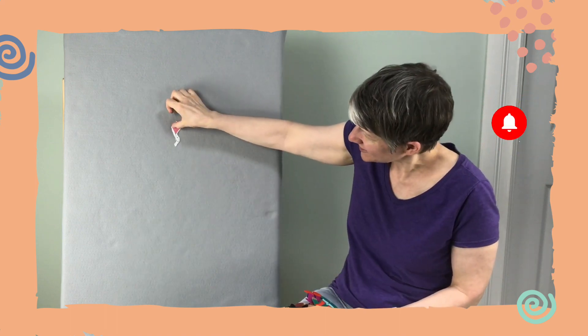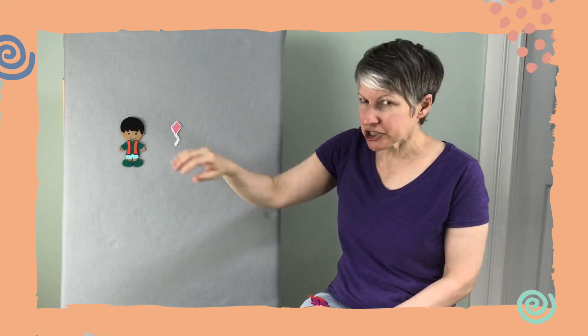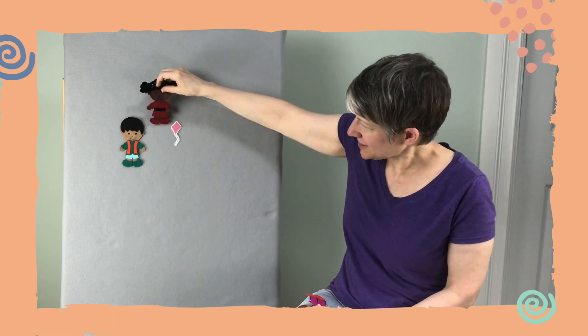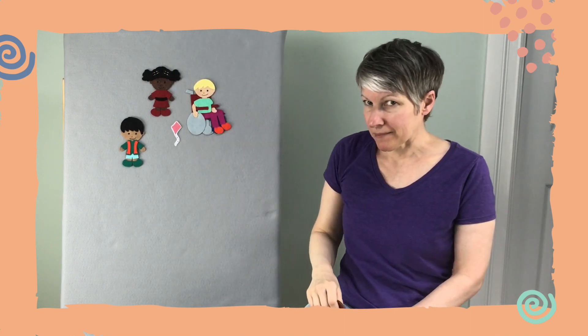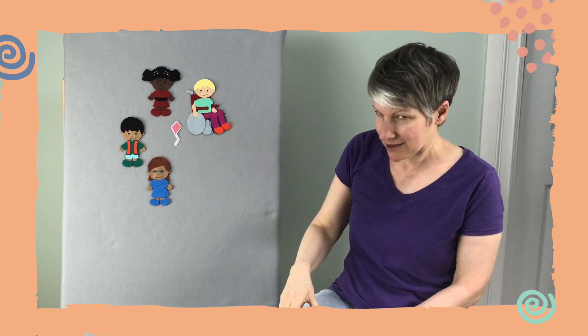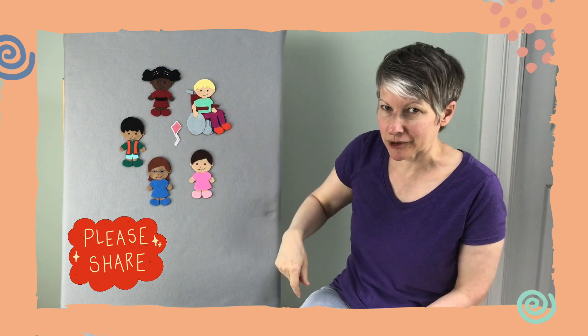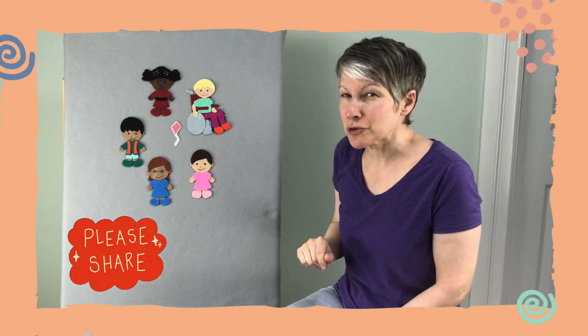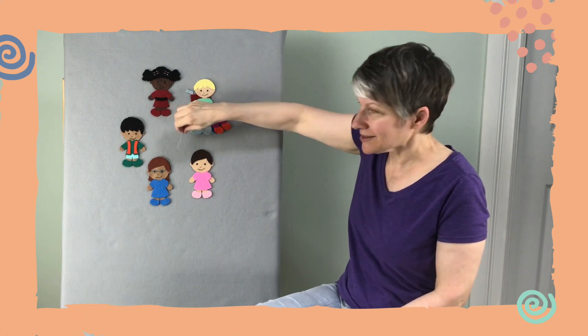So we've got a little kite to hide behind some children today. We're gonna have to guess which child that sneaky little kite is hiding behind. We're gonna say a rhyme while we look for that kite. Now it's not hiding right now, is it? It's right in the middle. I need you to close your eyes.